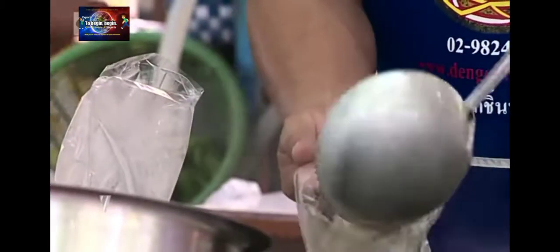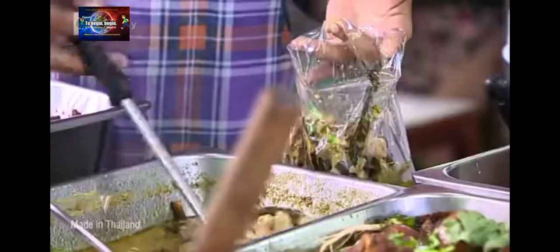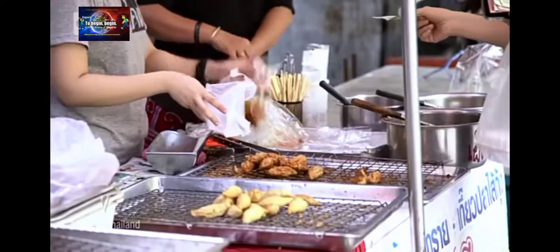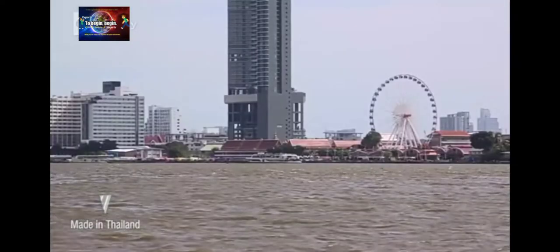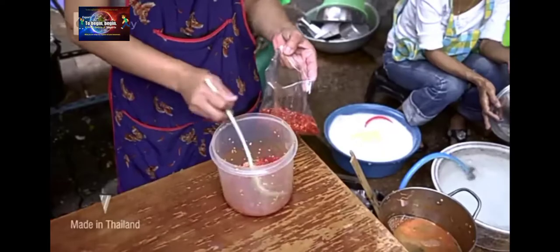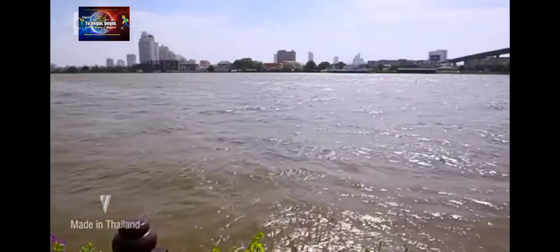Asian nations contribute the majority of plastic pollution, clogging waterways. Plastic does not biodegrade. Bangkok, dubbed the Venice of the East, is crisscrossed by rivers and canals, and the city faces an everyday struggle to keep its waterways clean.